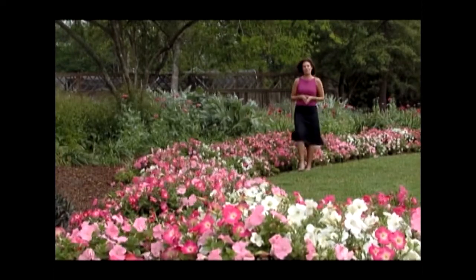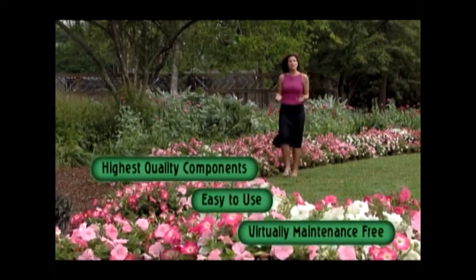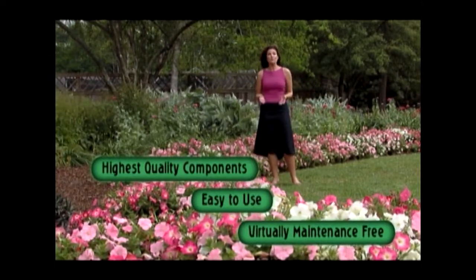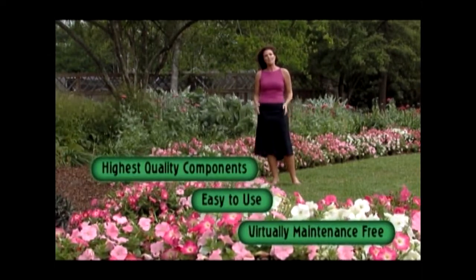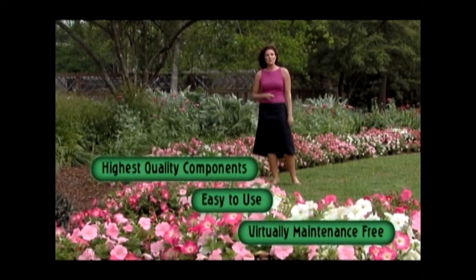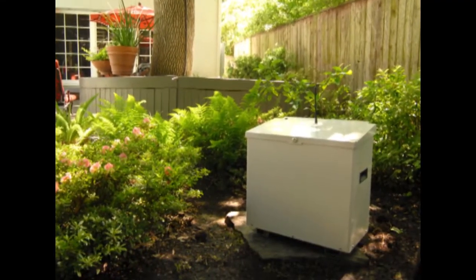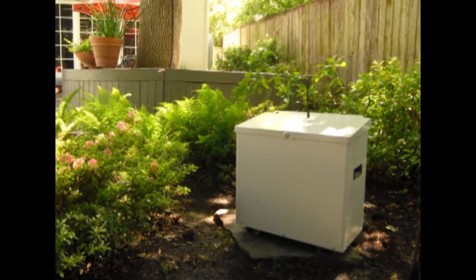There are many reasons why consumers choose the Mist-A-Way system. We use the highest quality components. Our systems are easy to use and virtually maintenance free. The Mist-A-Way system is easy to install, disappears into the landscape, and can be customized to fit any size yard. And most important, it really works.